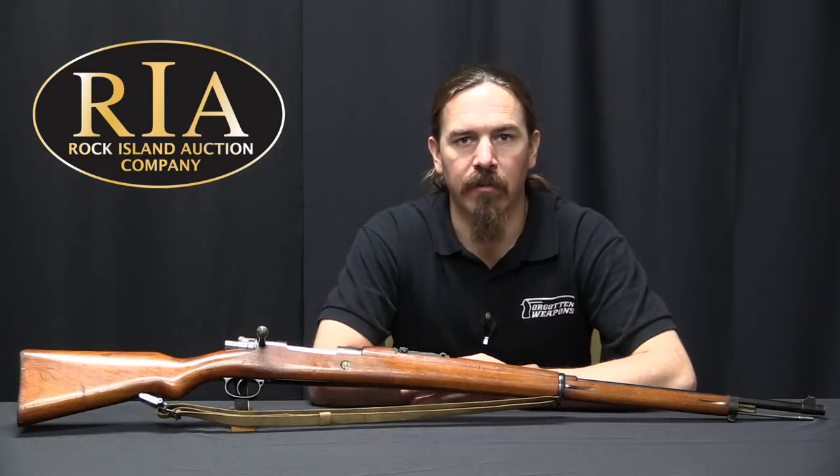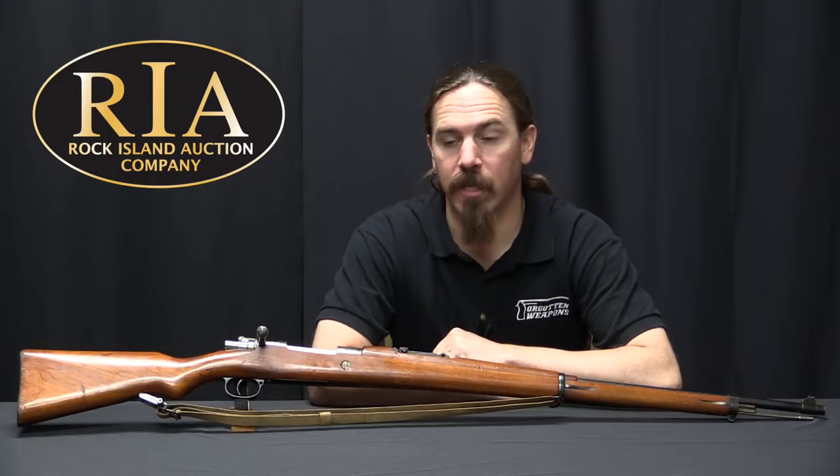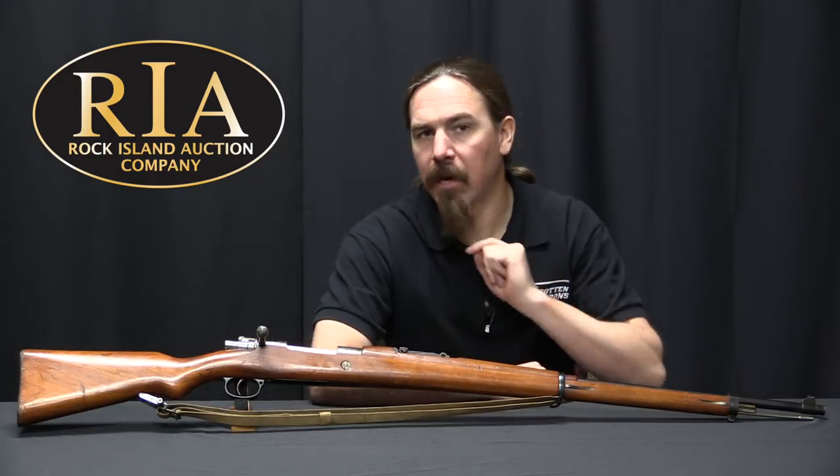Hi guys, thanks for tuning in to another video on ForgottenWeapons.com. I'm Ian McCollum, and I'm here today at the Rock Island Auction Company taking a look at a Chinese Mauser.